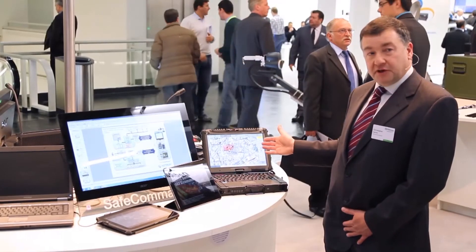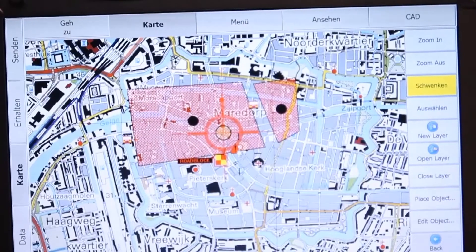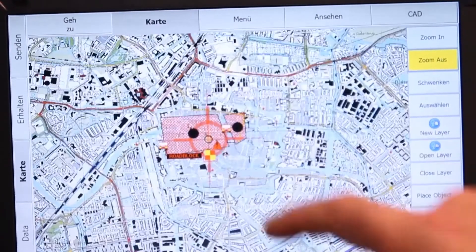This is an example of a vehicle mobile data system showing predetermined response plans. It can also show chemical data, vehicle and automotive data, and other risk-related information.